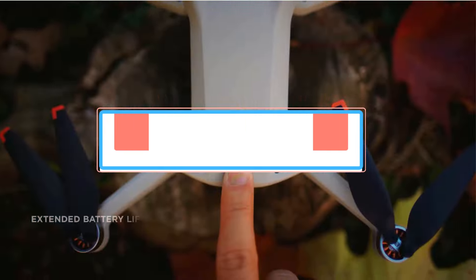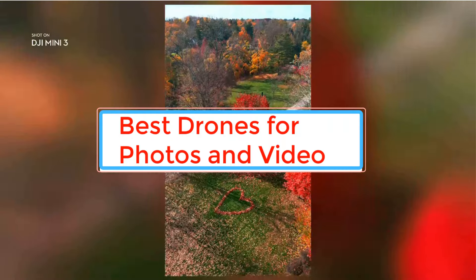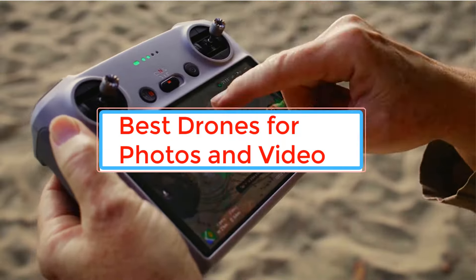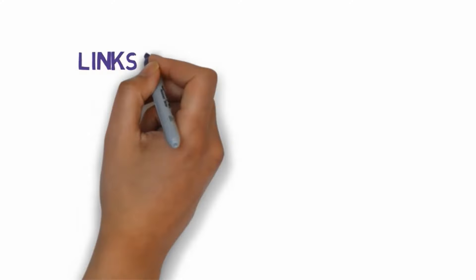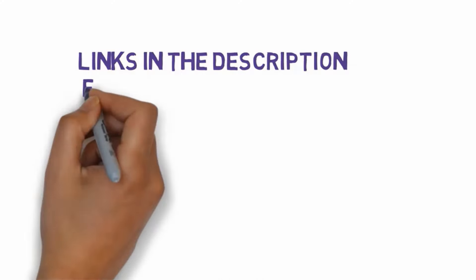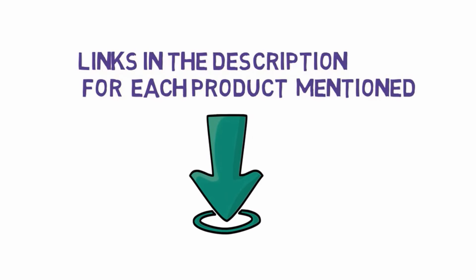Are you looking for the best drones for photos and video? In this video we will look at some of the best drones for photos and video on the market. Before we get started, we have included links in the description, so make sure you check those out to see which one is in your budget range.